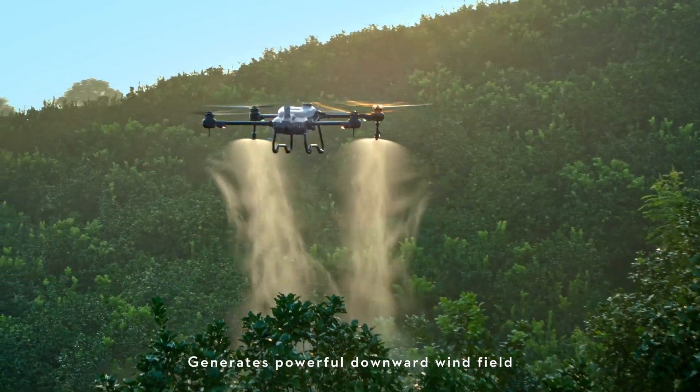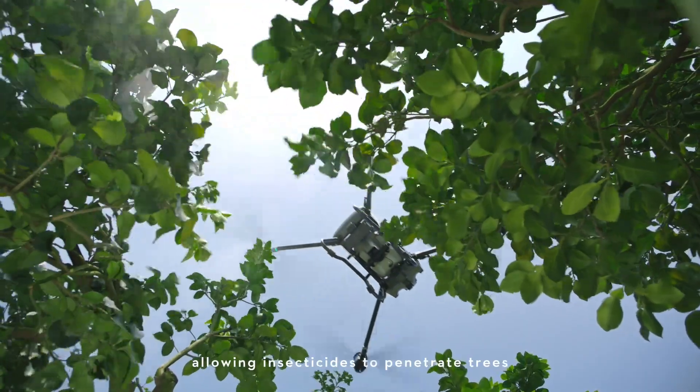Generates powerful downward wind field, allowing insecticides to penetrate trees thoroughly.